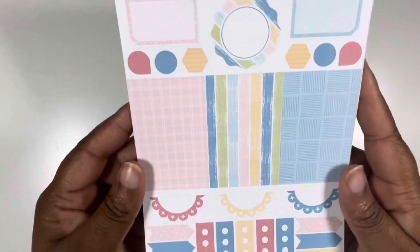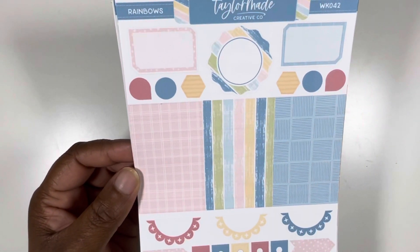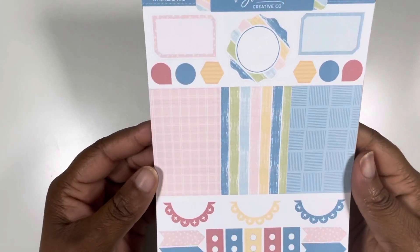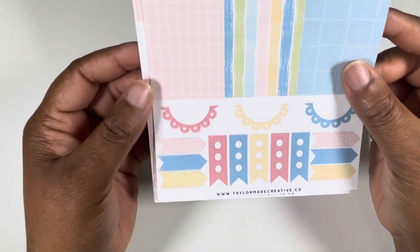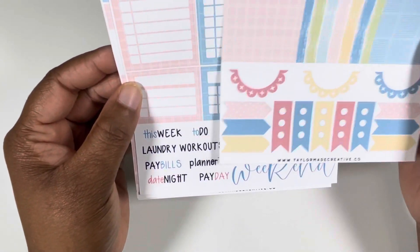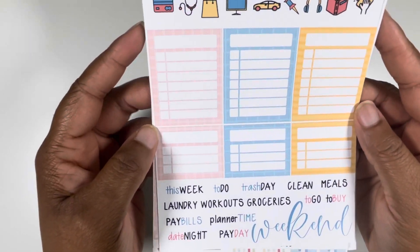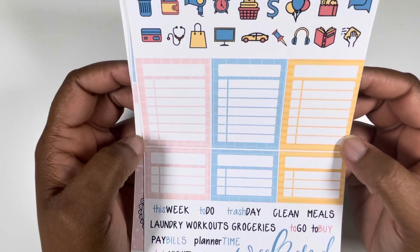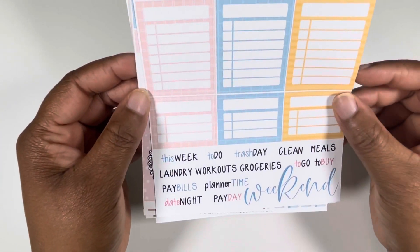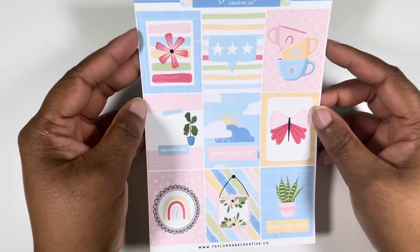Then we have some more boxes, some layering pieces. That circle box is super cute. The pattern headers, some more functional pieces at the bottom. And your three-dot checklist, some sidebar things, doodles, a few scripts weekend. And yeah, that is that kit.